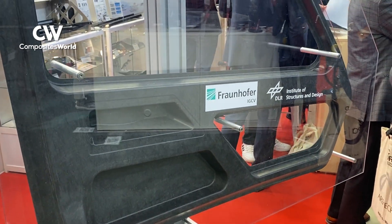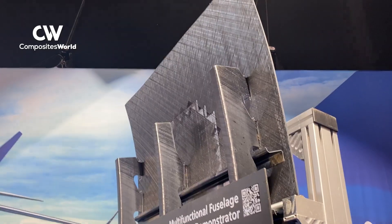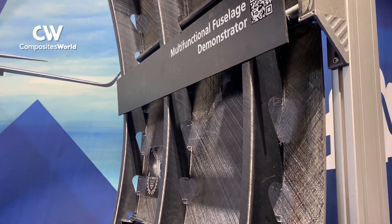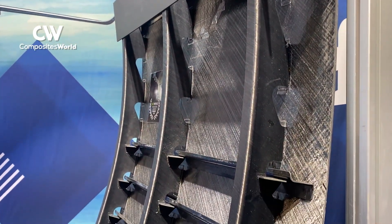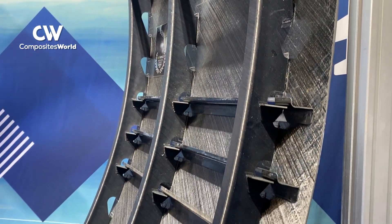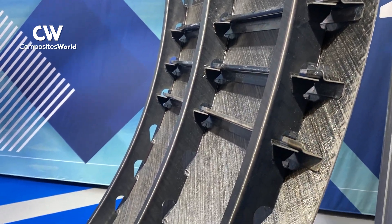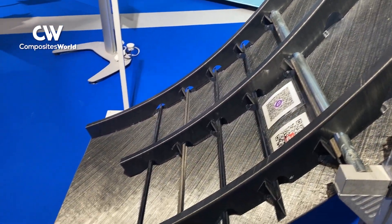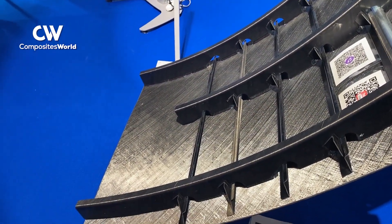DLR is also a partner in the manufacture of the upper shell of the multifunctional fuselage demonstrator, the MFFD, an innovation in the Clean Aviation Initiative. The MFFD project spans 10 years, demonstrating ways that welding of thermoplastic composites can eliminate the use of mechanical fasteners in composite primary structures.